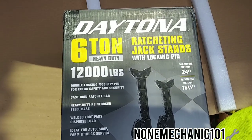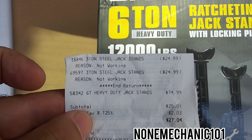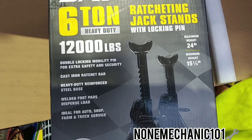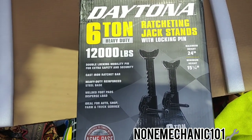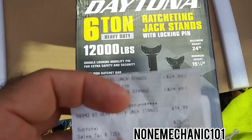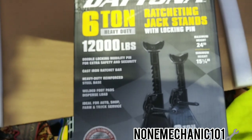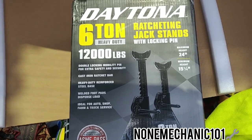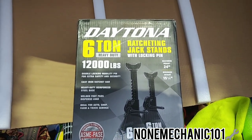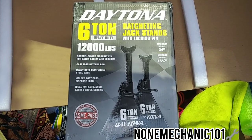Remember, the other jack stands were not on the recall. They gave me twenty-five dollars for one pair and twenty-five for the other, so that was fifty dollars back. This six-ton jack stand is seventy-five dollars. My balance was twenty-seven dollars and four cents, and I had a gift card of fifteen dollars and change, so I only paid twelve dollars for this Daytona six-ton heavy-duty jack stand. Am I happy? Yes I am.